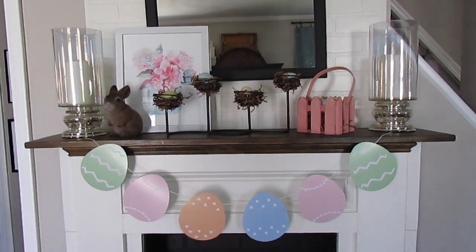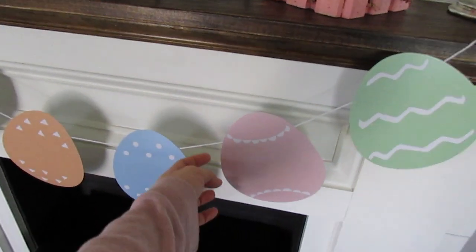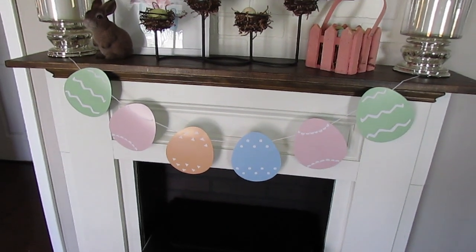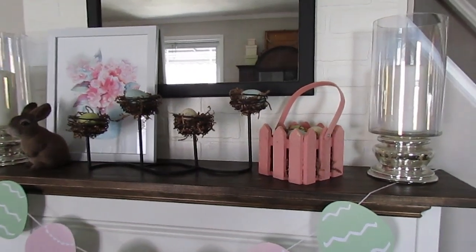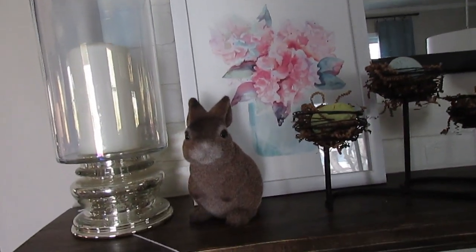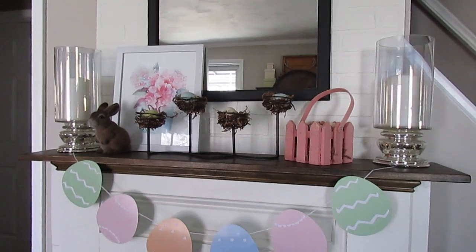Here is our spring mantle this year — our Easter mantle. I made this little bunting or banner out of some card stock eggs that I got from the Target Dollar Spot. The pack of eggs was only a dollar and I used rope that I had, so instead of buying the three dollar banners Target sells, I just made one myself for a dollar. Almost everything on the mantle came from a thrift store or a garage sale, except for this print which was from Hobby Lobby last season. My really cute little bunny, the egg holder, the basket — all of it was either thrifted or from a garage sale.